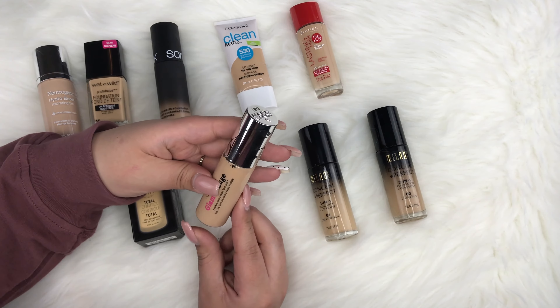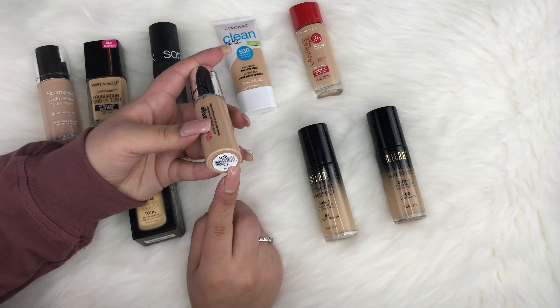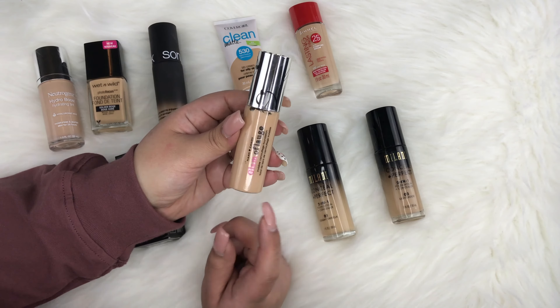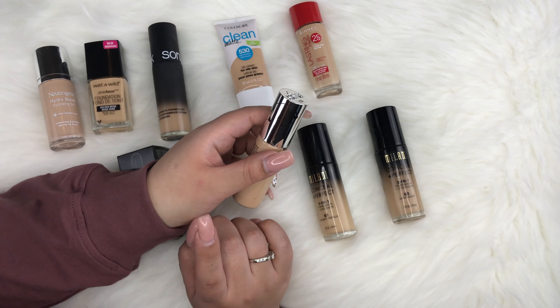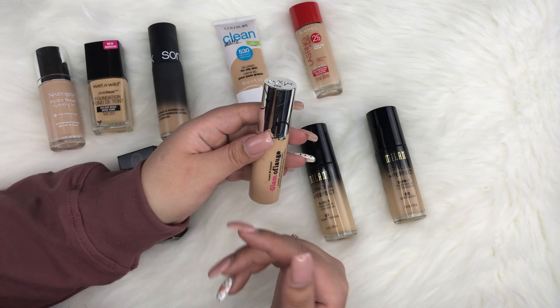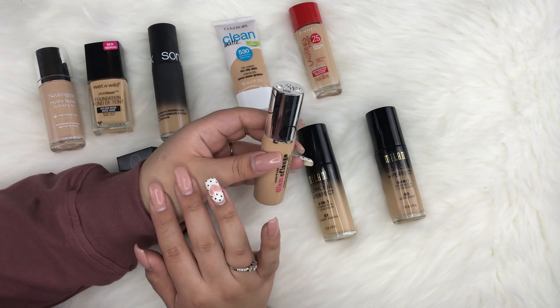Next up is the Hard Candy Glamouflage Invisible Camouflage Foundation, which comes with a pump. I picked up shade Light. These foundations run darker than labeled. This is a full coverage foundation — I used about two and a half pumps on my hand, applied with a beauty blender, and still had foundation left over. It's a great option if you have acne scars. I've heard it's a good dupe for the Kat Von D Lock It Foundation.